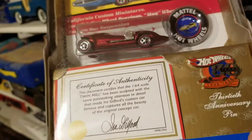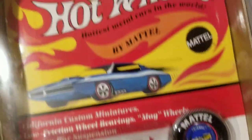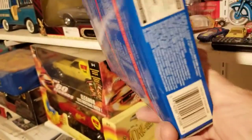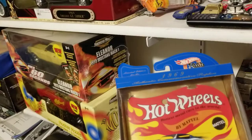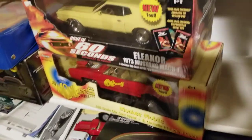It's the 30th anniversary pin and the Twin Mill red line — pretty neat. From 1997. These were at Walmart one time and they just had a shopping cart full of them. They weren't putting them out so we grabbed them; they'd gone on sale and were pretty cheap.